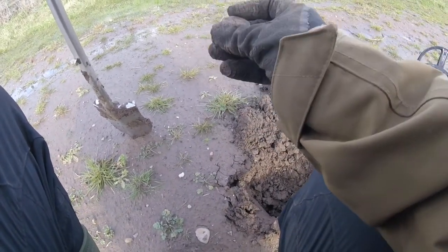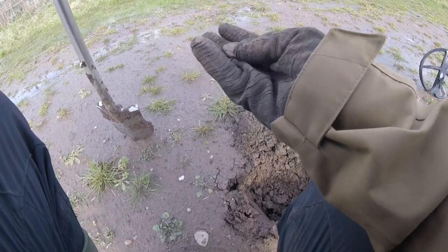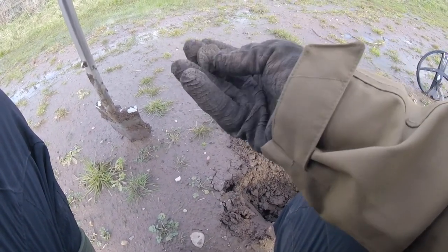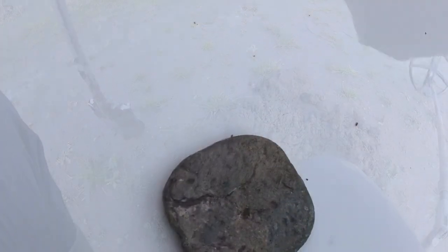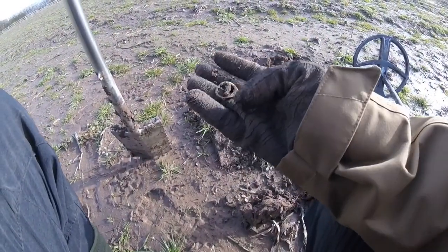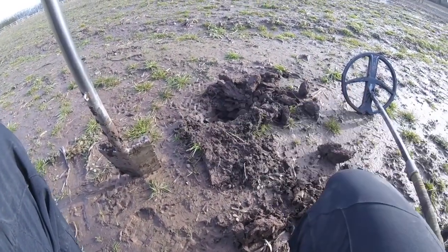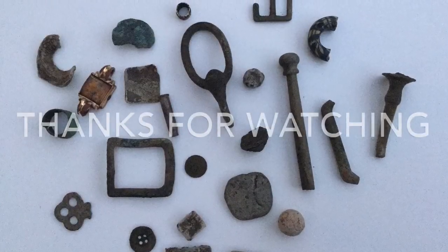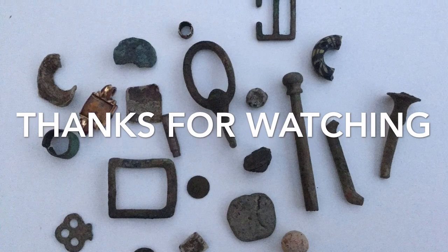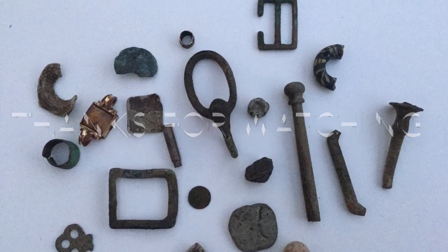The next one is a bird ring. Next one is an arm piece of lead. Okay, on to the next.